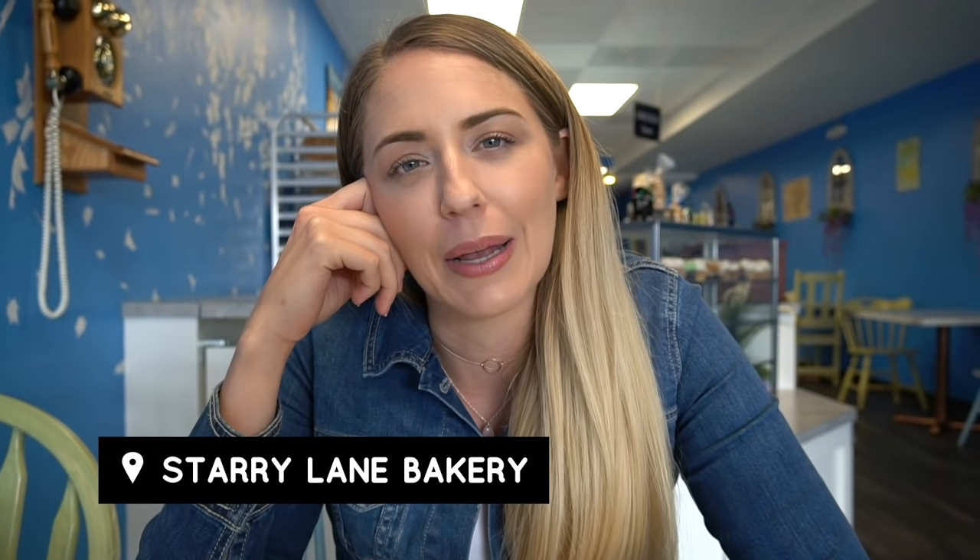We are here at Starry Lane Bakery in Hillcrest, and this place makes food that is free of all the top 10 allergens — we're talking gluten, dairy, soy, eggs, peanuts, tree nuts, the works. Normally allergen-free cupcakes are really chewy and dense, but these are so light and delicious — they taste exactly like a regular cupcake. I'm so glad I got one to go.